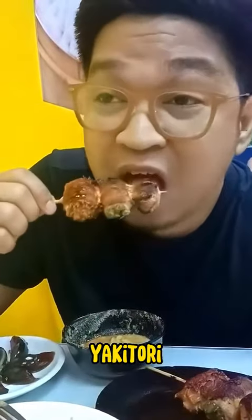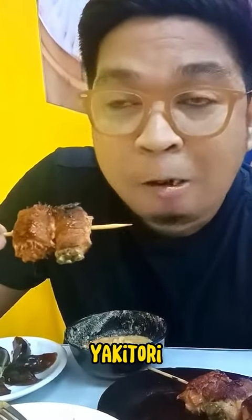Its tender texture and a hint of smokiness. The succulent grilled meats, glazed with a sweet and savory sauce, will take your taste buds on a journey of pure satisfaction.